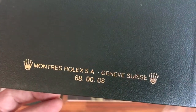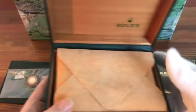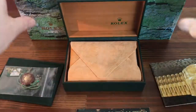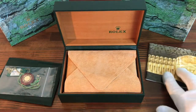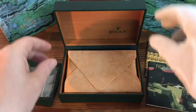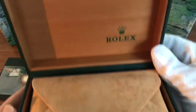This is a 68.00.08 Rolex logo here, and as you can see it's nice and clean and in good condition.